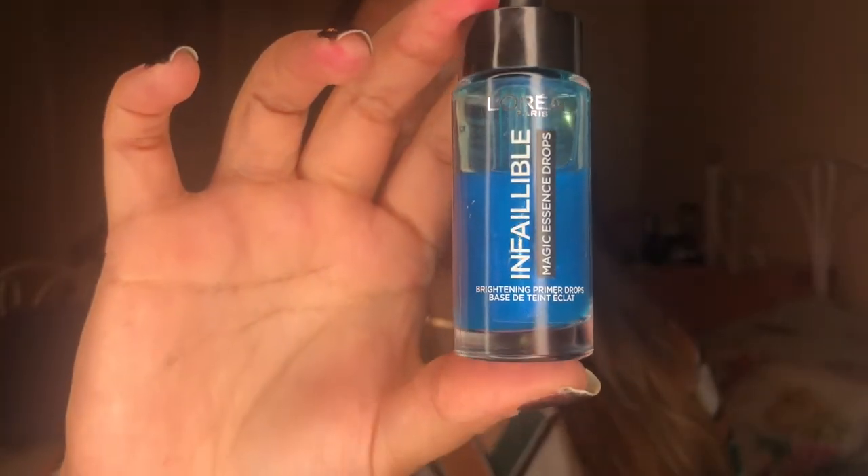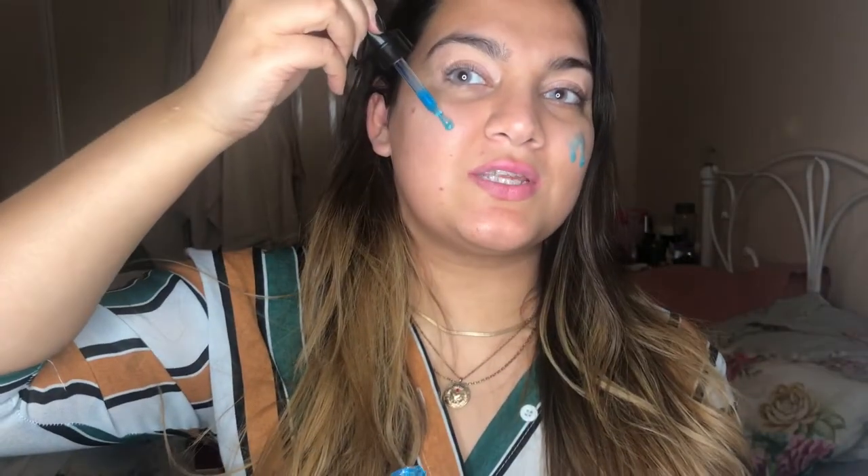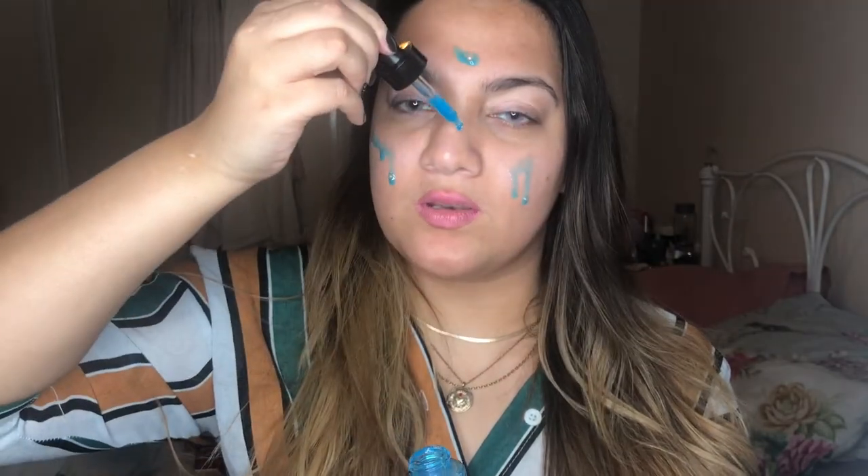I've got so many products. The first thing I'm gonna use are these L'Oreal Infallible Primer Drops — they are the Magic Essence Drops and they are meant to be brightening. The first time I actually used this I was petrified. I'm just gonna pop it on my skin and you can see it actually comes off blue. I was scared it was gonna stain my face blue but it doesn't. I've used this a few times and it's actually quite nice — it leaves your face quite tacky so it's really good for a pre-foundation base. I'm just gonna rub that into my skin and honestly I really like the way this feels and it smells really nice, it smells like men's aftershave.